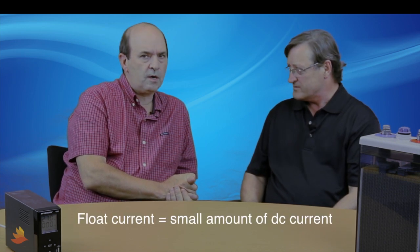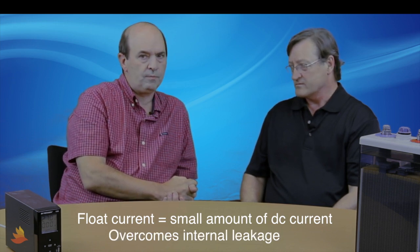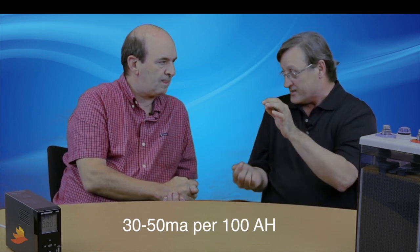Is that true, and what is float current? Float current is the small amount of DC current that the charger has to supply in order to overcome the battery's internal leakage. In a constant voltage charger, a small amount of charge current is necessary to keep the battery fully charged, usually about 30 to 50 milliamps per 100 amp hours of battery capacity. So can I think of this like a bucket of water with a tiny little leak on the bottom and a dripping faucet into the top?